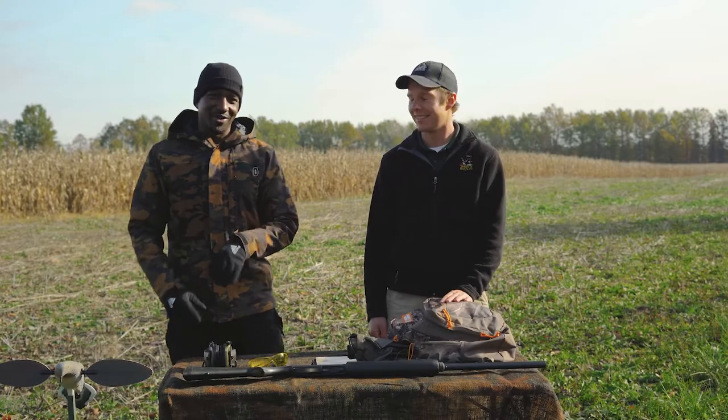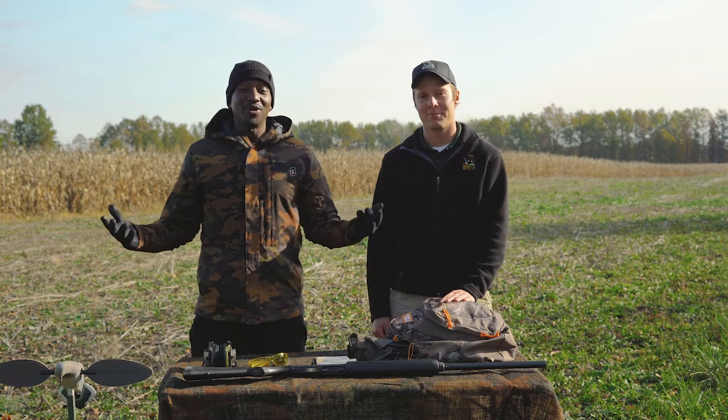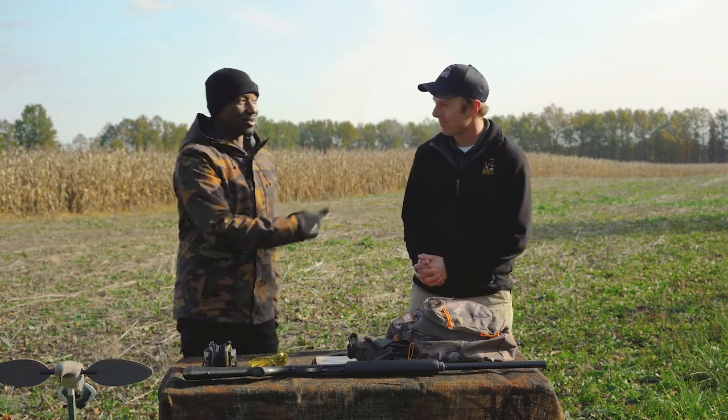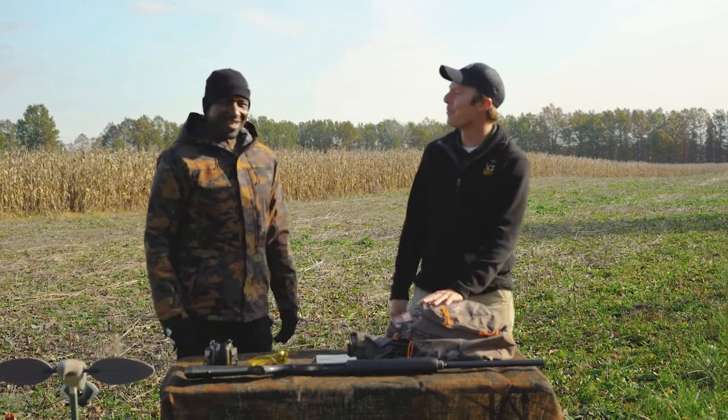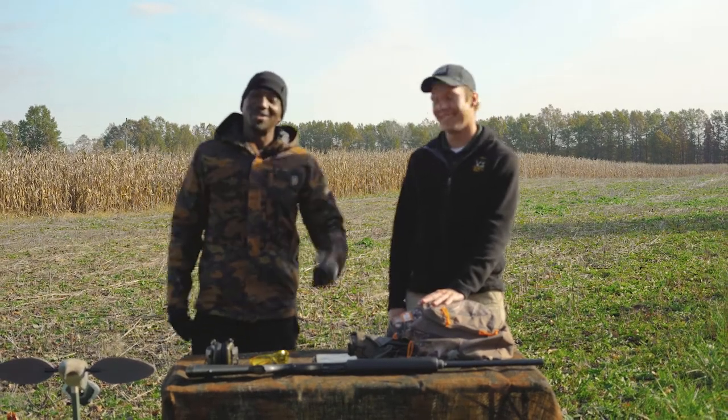Hi guys, I'm Cory Tucker here, outdoor adventurist. I'm here with Jaren Beck, outdoor skills specialist.